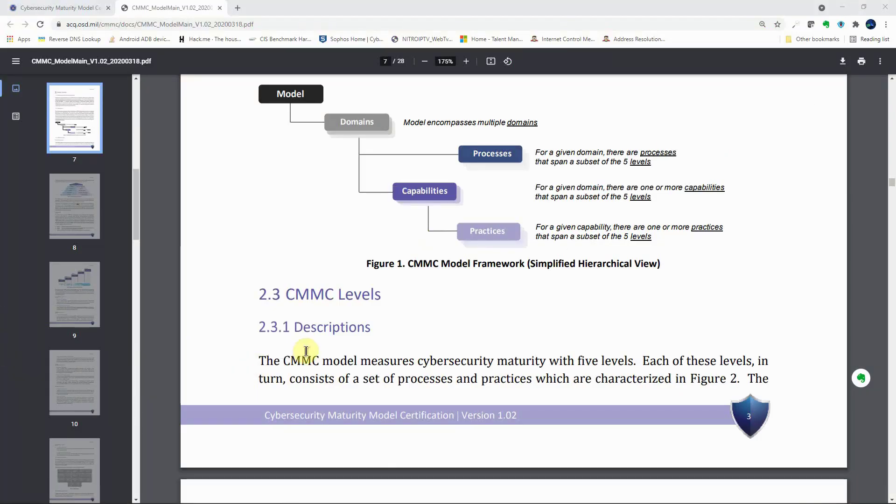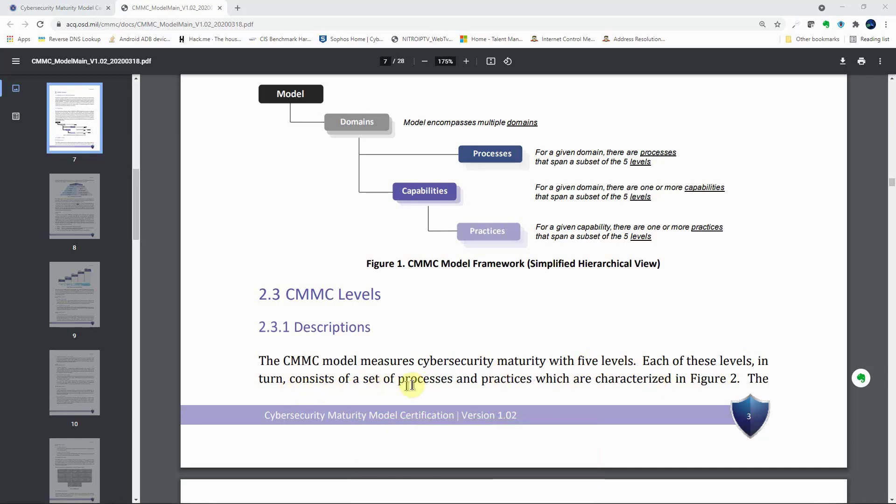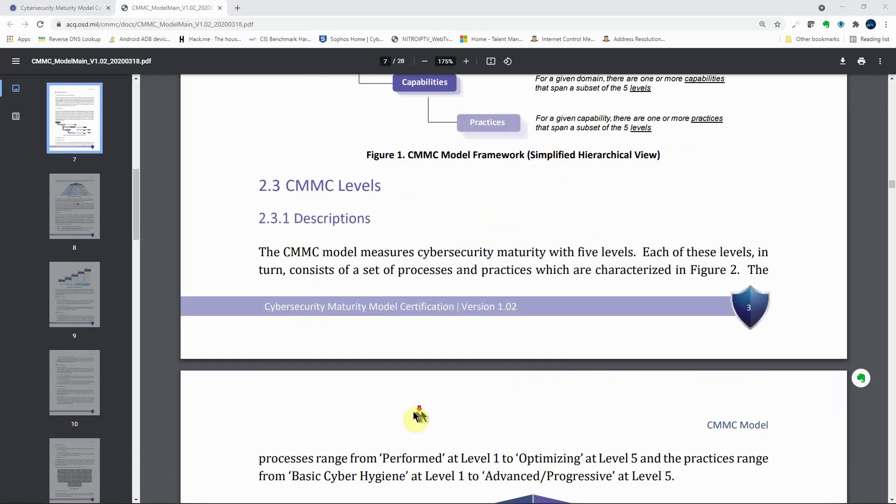Referring back to the CMMC document, Section 2.3 on CMMC levels states: the CMMC model measures cybersecurity maturity with five levels. Each of these levels consists of a set of processes and practices, as characterized in Figure 2.